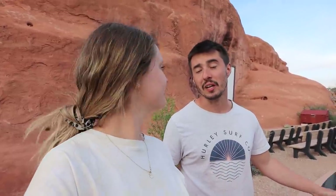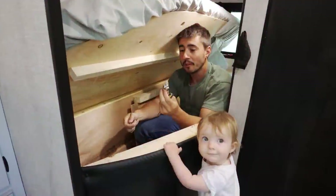Behind us is Skyline Arch — look how cool that is, another arch you can see right from the campground. It's such a nice spot. We've loved our time here at Arches. Sadly it's our last night here — we're packing up and moving on to a state park as a nice in-between stop, and then next we're at Capitol Reef National Park, our second of the Mighty Five. We're there for five nights so we should really get to enjoy it. See you next time guys, thanks for tuning in!